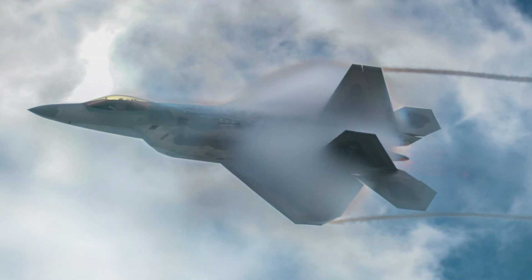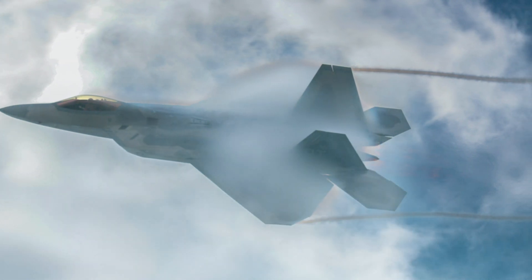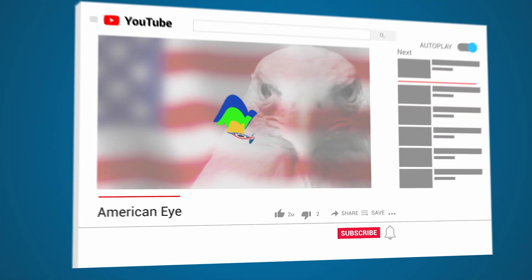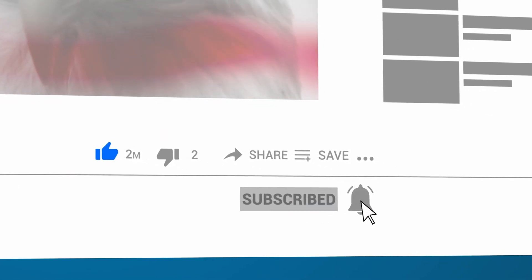Would you ever try and fly one of these aircraft yourself? Let us know in the comments down below. And if you enjoyed this video, be sure to leave a like and subscribe to the channel. Thank you so much for watching, and we'll see you in the next one.